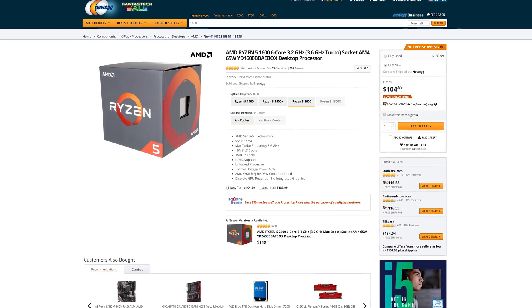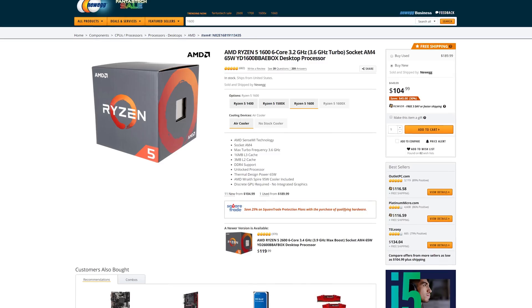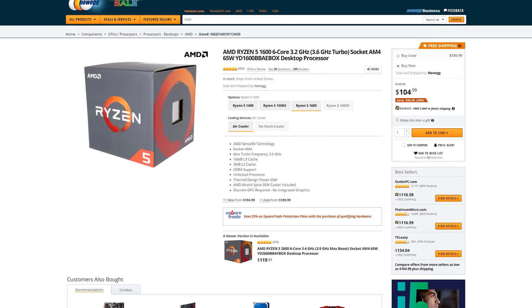Both of these options will be really suitable for budget builders that just want to jump on the AM4 platform now and give themselves an upgrade path to third-gen Ryzen when they can afford it, or perhaps even future CPUs. We've only seen these low prices for the past week or so, and while they won't give the same performance as third-gen, they're still a great option at below $150.